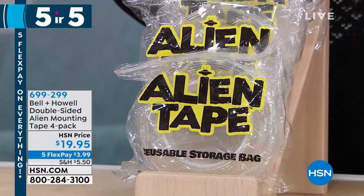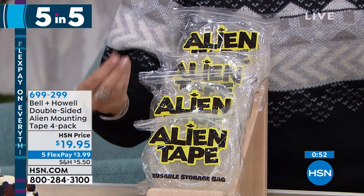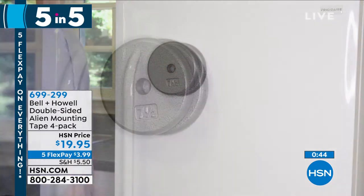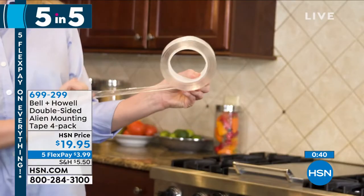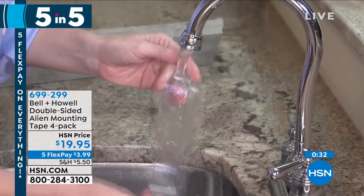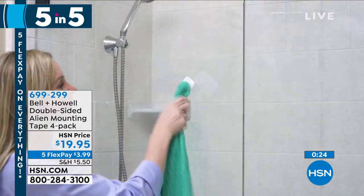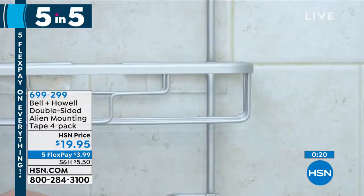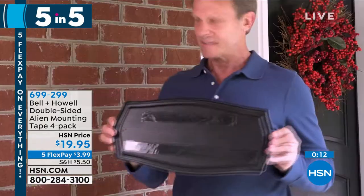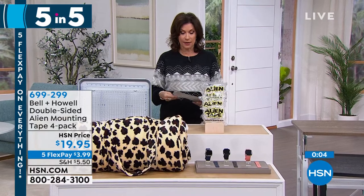Next up: Alien Tape — double-sided tape that works differently. It feels sticky but there is absolutely no adhesive — it uses nanotechnology to attach to the wall. Watch it hold real weight — it's incredible what this thing will hold. You get four rolls, cut it, put it on, strip off the backing, and it holds amazingly. Great for hanging wall art, under rugs. $19.95 for all four rolls — about 40 linear feet. Five flex payments — under four dollars. Ends at midnight tonight.